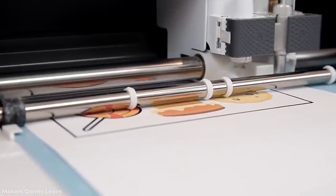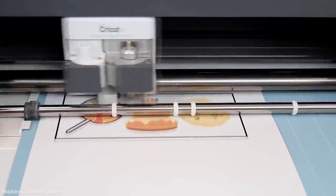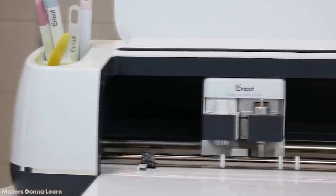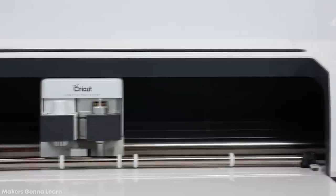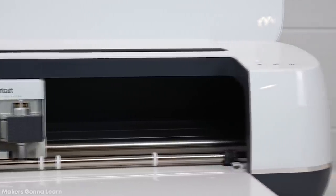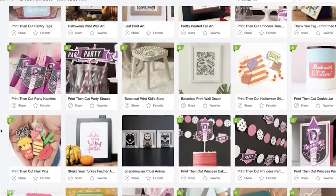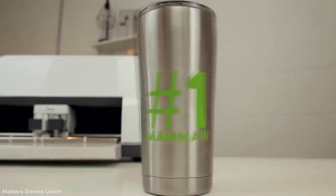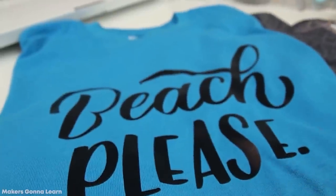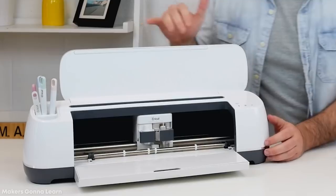The Cricut Maker also goes a step above the run-of-the-mill cutting machine, as it can be used for a variety of other purposes. Simply switching out the blade allows you to quickly begin scoring, engraving, debossing, and performing other decorative effects with a variety of specialty tips. To top this off, the Cricut Maker supports you every step of the way by providing its users with a huge library of design ideas, sewing patterns, and easy-to-use apps, so that your project can be done as accurately and efficiently as possible. If you want a solid machine that can do it all, then consider purchasing the Cricut Maker.